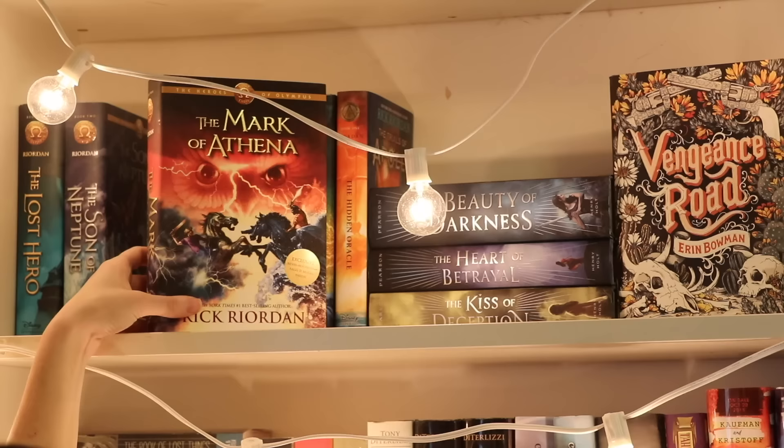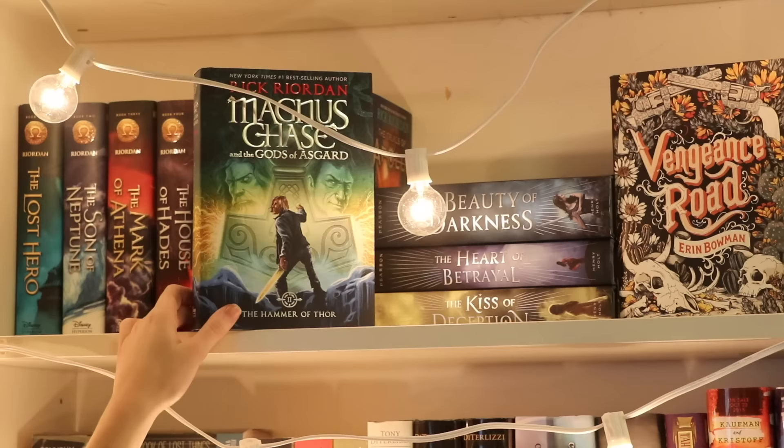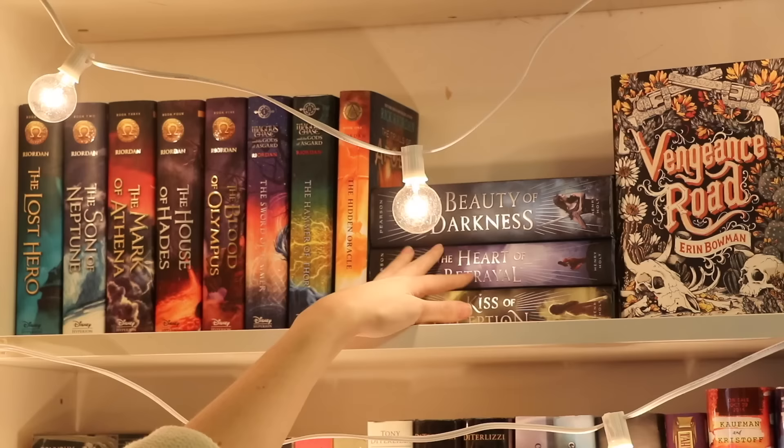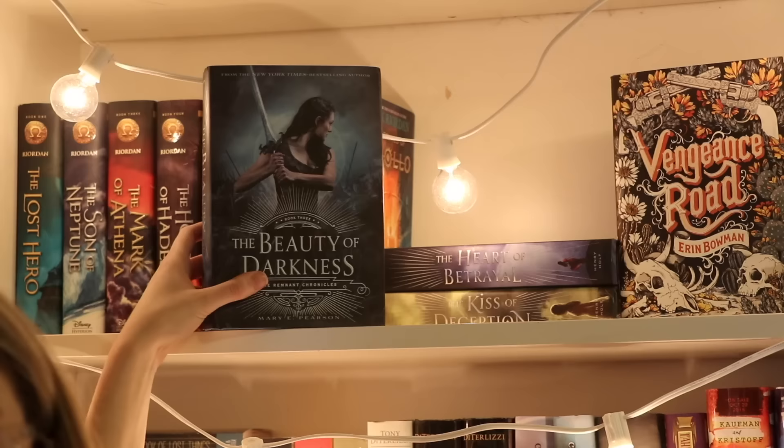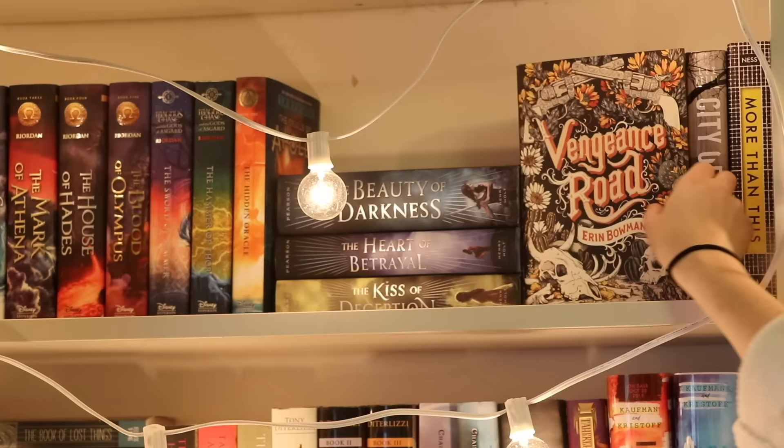We have The Lost Hero, The Son of Neptune, The Mark of Athena, The House of Hades, The Sword of Summer, The Hammer of Thor, and lastly The Hidden Oracle, all by Rick Riordan. Moving on to the stack right here, we have The Kiss of Deception, The Heart of Betrayal, and lastly The Beauty of Darkness, all by Mary E. Pearson.